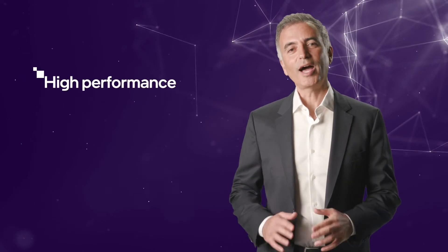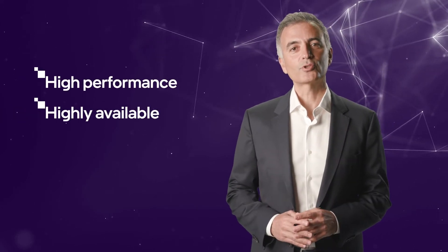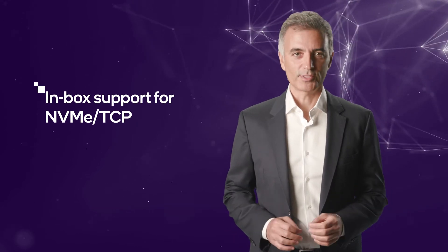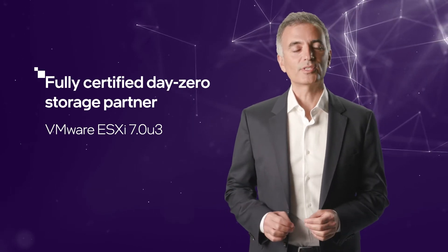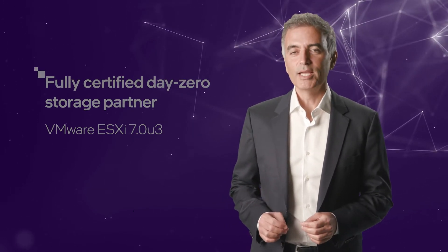Now we're super excited to have a high-performance, highly-available storage solution for VMware users, with in-box support for NVMe over TCP. LightBits' LightOS is a fully certified DayZero Storage Partner for VMware's ESXi 7.0U3 release, delivering high performance with end-to-end NVMe over standard Ethernet TCP/IP networks.